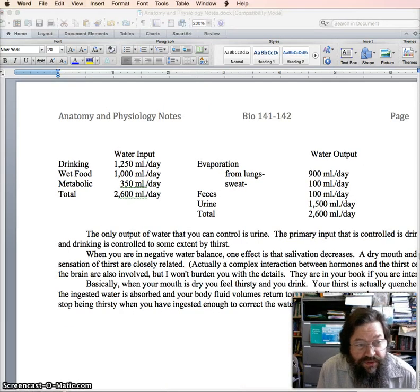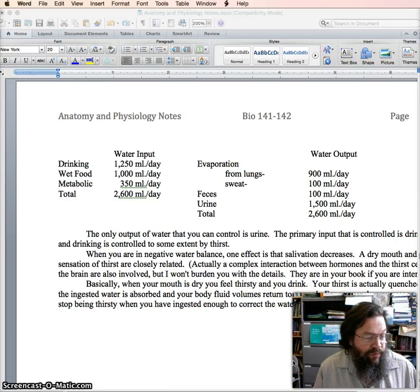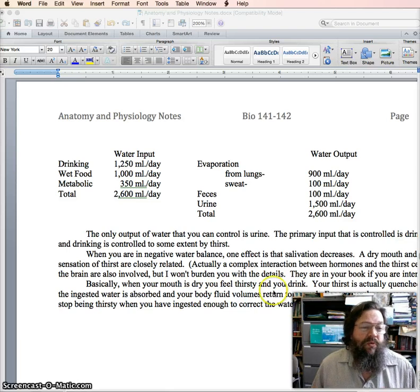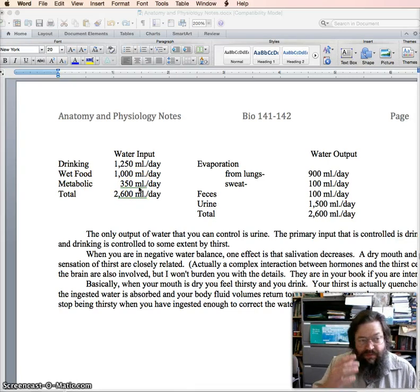Of the water inputs, the one that is easiest to control is drinking, and drinking is generally controlled based on thirst. When you are dehydrated, the dryness in your mouth — because of the lack of function of the salivary glands — makes you wish your mouth was wet, and when you put water in your mouth and swallow it, it relieves that thirst. The amount of water in your food has more to do with what foods you choose to eat, and metabolic water is based on how much your metabolic rate produces, so these are less easy to control than drinking.